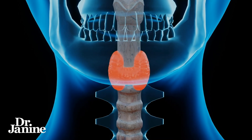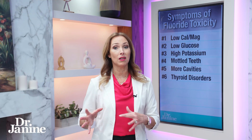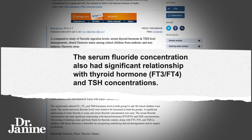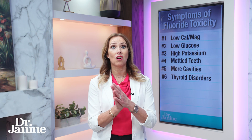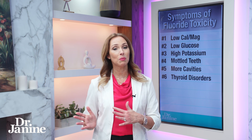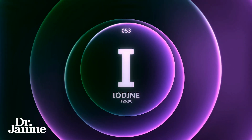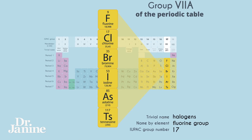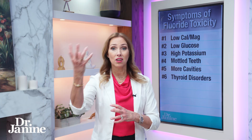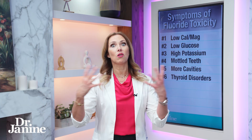Number six on the list is thyroid disorders. Research has shown that serum fluoride concentration has a significant relationship with thyroid hormones — free T3, free T4, and TSH concentrations — and not in a good way. There was an imbalance in thyroid hormones because fluoride will displace iodine. They're both part of the halogen group on the periodic table, and fluoride will preferentially knock out iodine. Of course, iodine is really important for proper thyroid function.